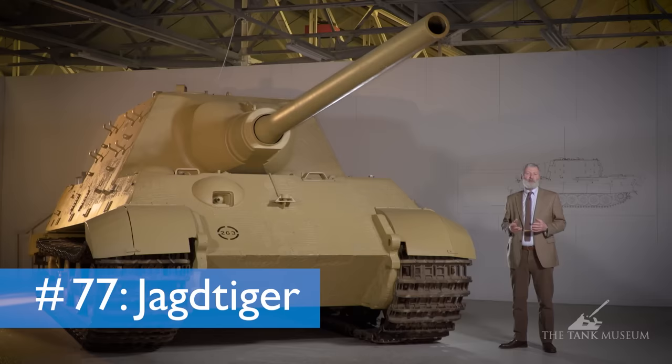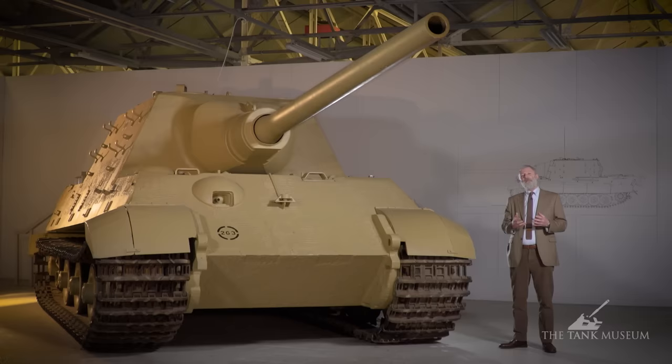This tank chat is about this massive beast beside me, the Jagdtiger, with its enormous 128 millimetre gun.